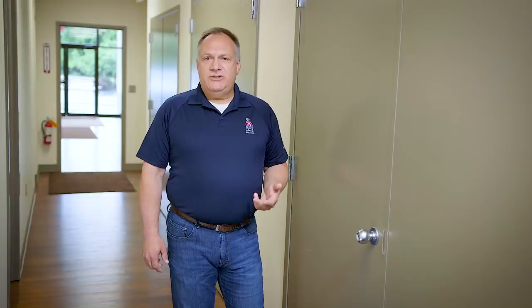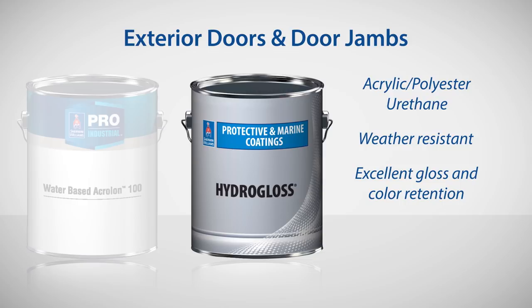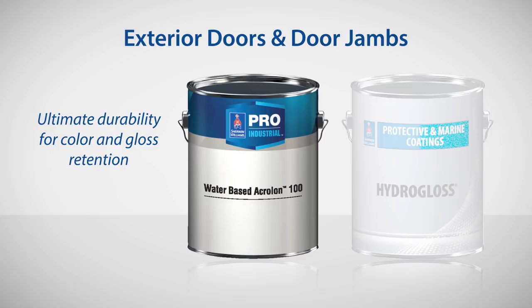When you're talking about exterior doors and jams, weather becomes a factor. You might want to step up to a product like Hydrogloss. This is acrylic polyester urethane and is excellent for gloss retention and color retention as well. Finally, our Pro-Industrial water-based Acralong 100 will give you the ultimate durability for color and gloss retention exterior.